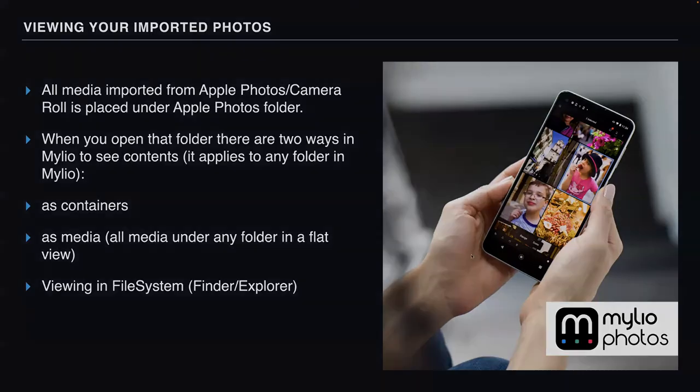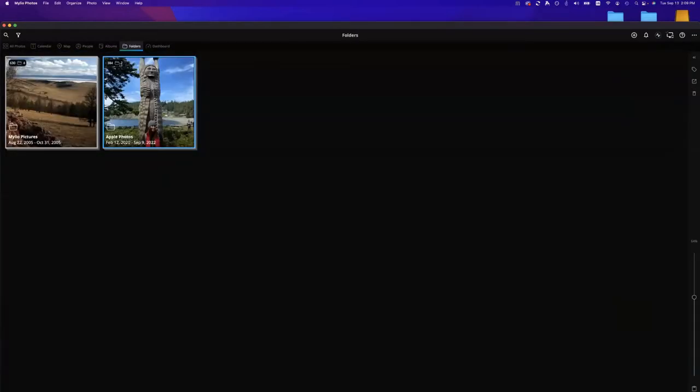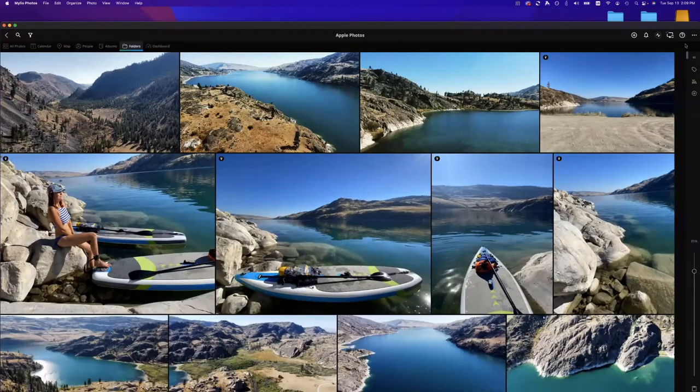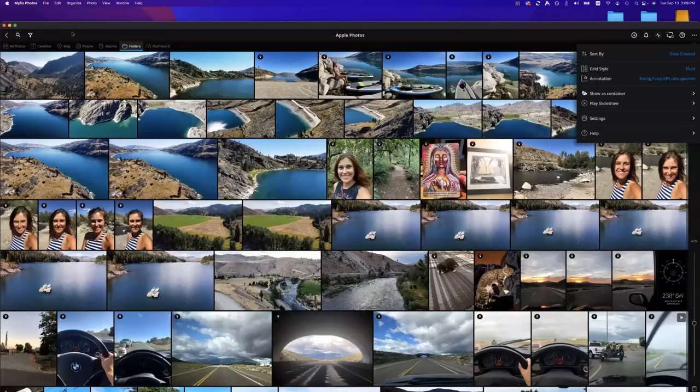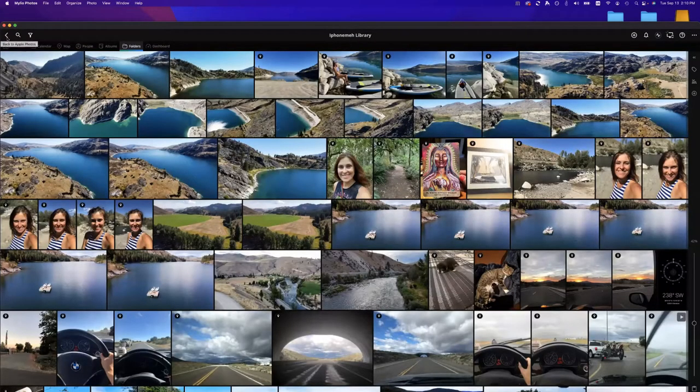Let me demonstrate this on my desktop. Here I have my Apple Photos folder, and this indicator shows I have two folders inside. When I open it, I actually see all the media inside in a flat view because I have the setting set to show as media. I can also set it to show as containers — this setting is remembered on a per-folder basis. If you change this to show as containers, you will see folders from each device you imported from. In my case, the Mac folder is empty because I'm using iCloud Photo Library — all of the media is synced between my Apple devices and I imported on the iPhone first.